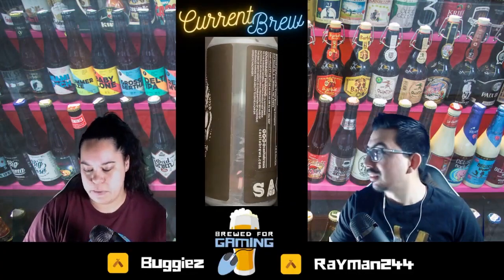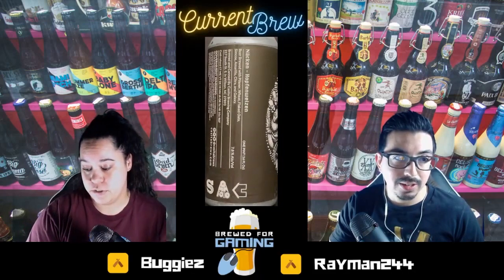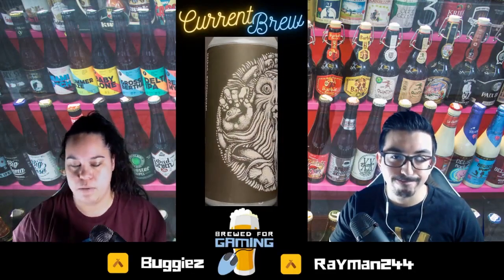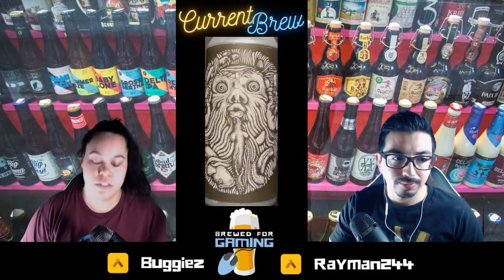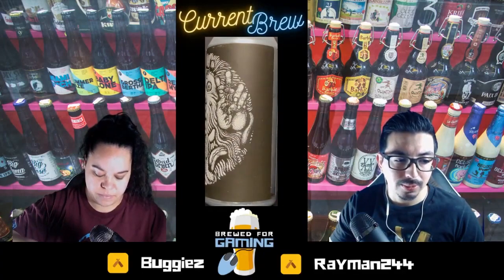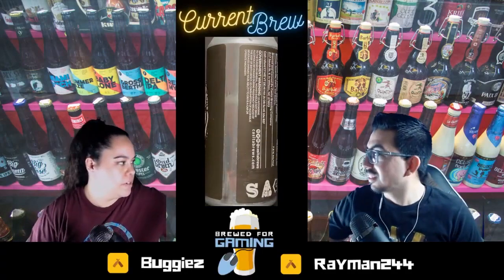What is the percentage on this? It's a 7.8% ABV. And the one we just had was 7.5%, so we're pretty much staying steady. Two consistent beers.